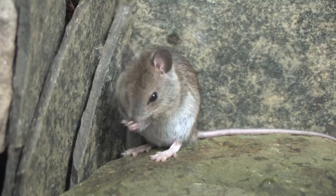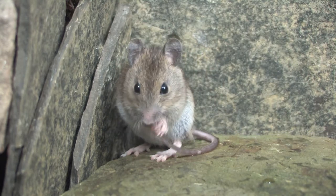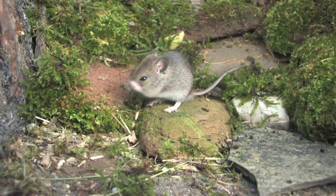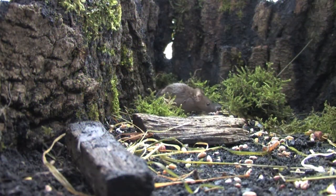Their coat is a uniform grey-brown. They have large pink ears, small eyes compared to other mice, and a long hairless tail. They are active during the day and night, feeding on a wide range of foods, including seeds, fruit and insects.